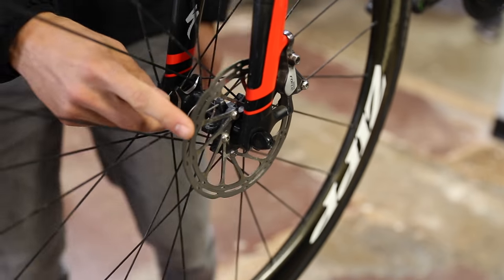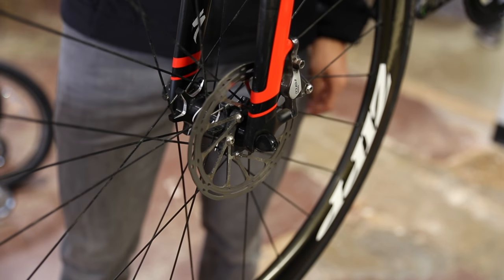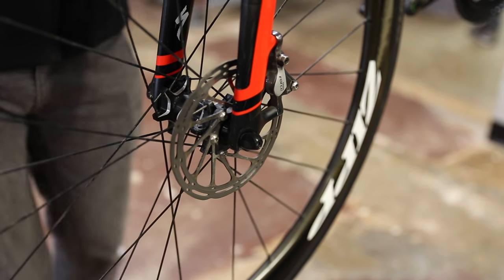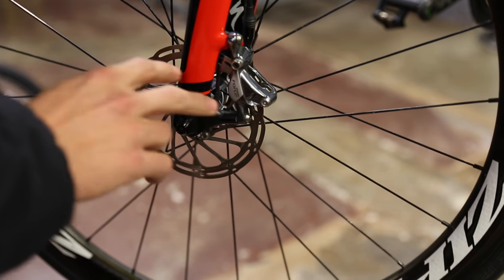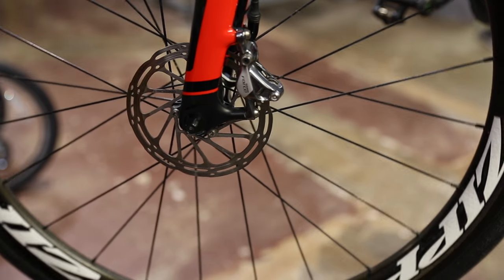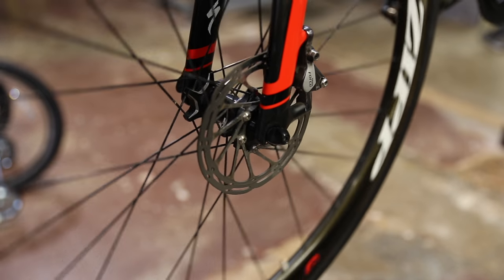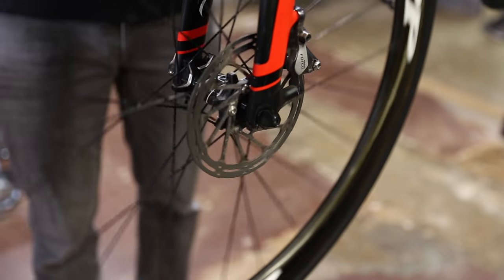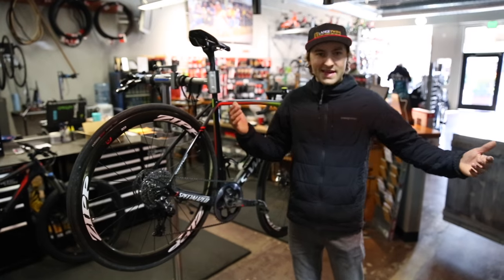We run a 140mm rotor front and rear — both 140, small rotor, clean and simple. I like it because it's a direct mount: no adapters, no spacers, super flush. Things that just plug in with no spacers or washers or adapters — makes it nice and smooth.